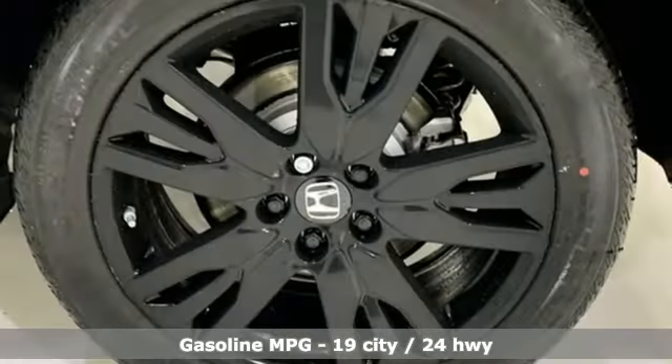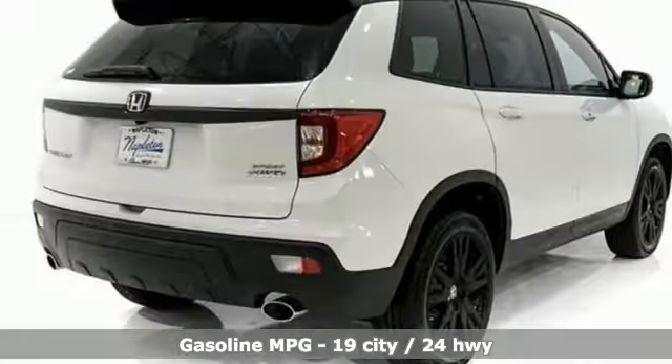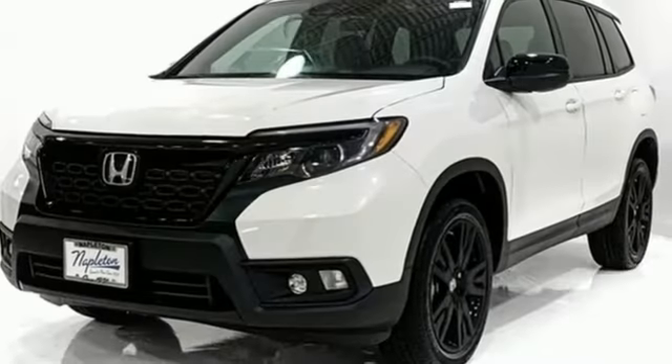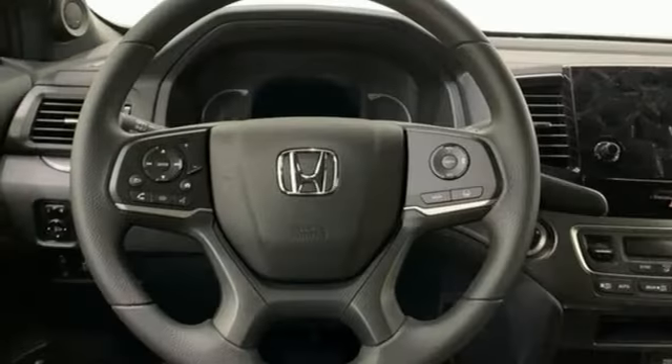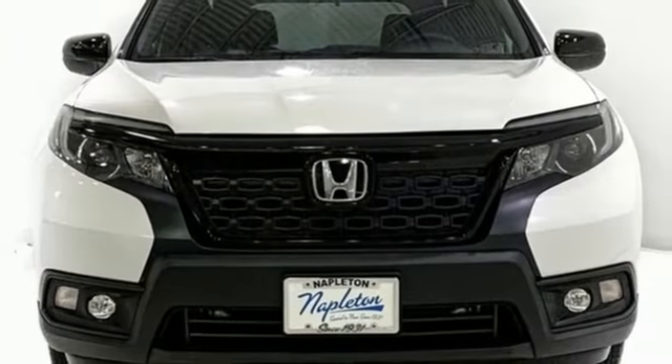Automatic transmission, dual-zone climate control, streaming audio, configurable instrument gauges, manual tilting steering column, remote engine start, external memory control, aluminum wheels, doors and push-button start proximity key, and V6 engine.